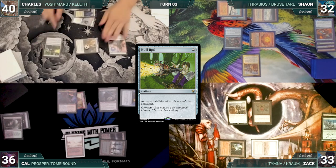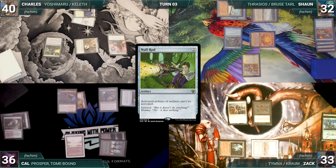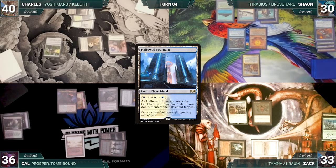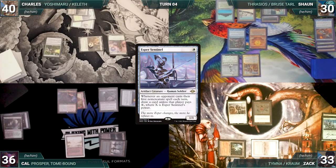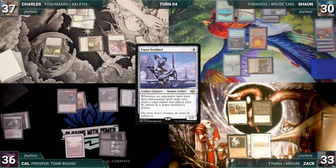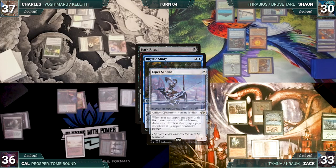Charles gives the turn to Sean. Sean draws and plays a Hallowed Fountain into play untapped, paying two life. He casts Esper Sentinel and moves to combat, attacking Charles with Ranger-Captain. Charles takes it and Sean passes. Zach draws and casts Dark Ritual — Mystic Remora and Esper Sentinel trigger, and Zach taps his Ancient Tomb to pay for both.